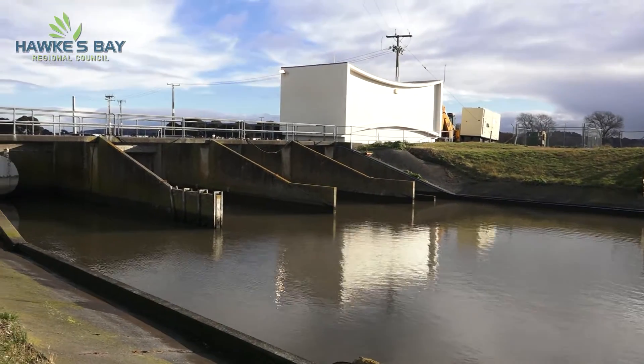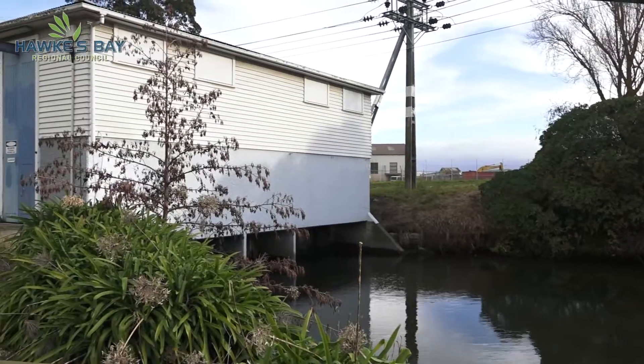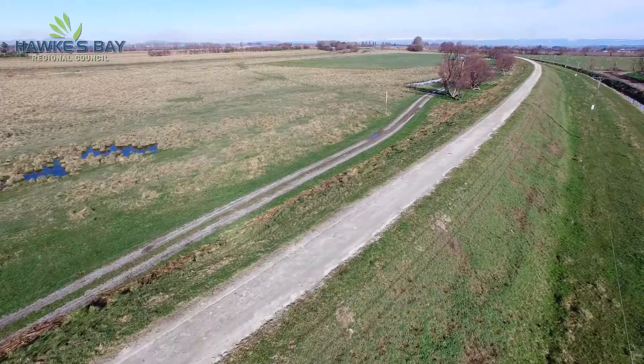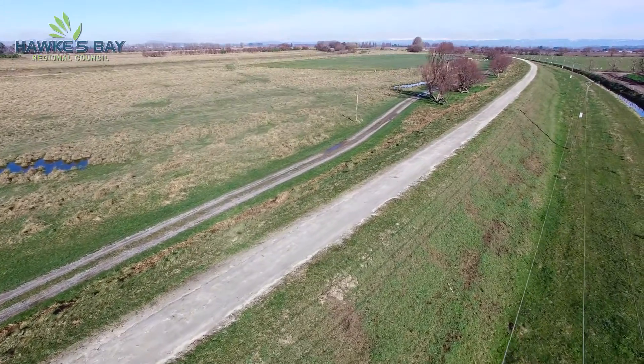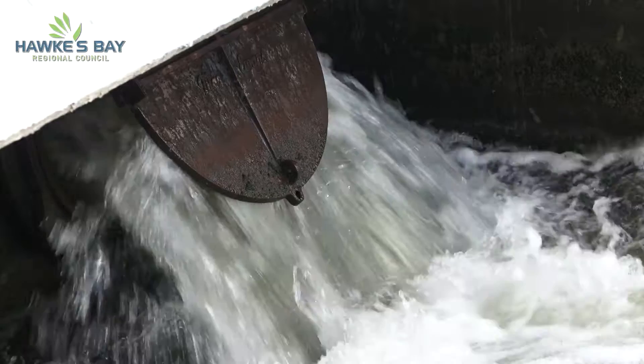In Hawke's Bay, we're fortunate to have put in place a set of flood control measures, such as stop banks, pumping stations such as this, culverts and other such items, which help keep the floodwaters away from our productive land and safeguard our homes. Here in Hawke's Bay, we've got a couple hundred kilometres of stop banks, about 500 kilometres of drains and 18 pumping stations.